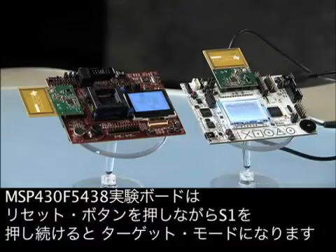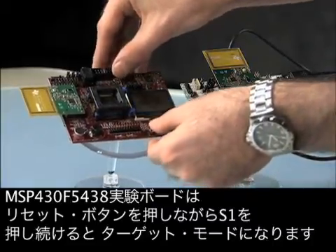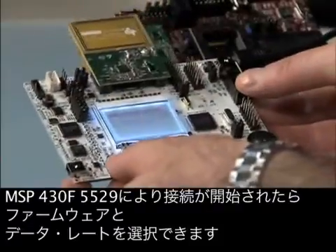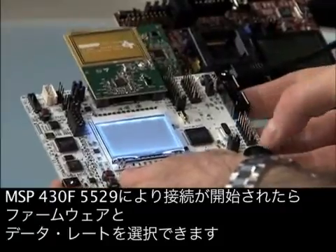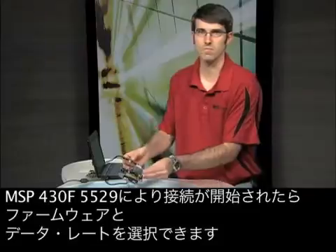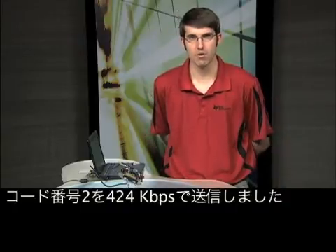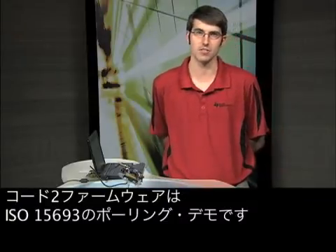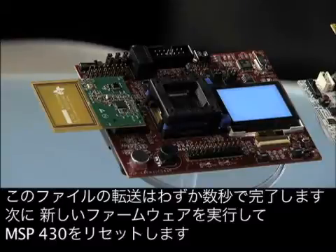The MSP430F5438 Board is put into target mode by pressing and holding S1 while pressing the reset button. A connection is initiated by the MSP430F5529 and the firmware and data rate can be selected. I have sent code number 2 at 424 kbps. Code 2 firmware is an ISO 15693 polling demonstration. This file transfer only takes a few seconds and then the MSP430 is reset with the new firmware running.